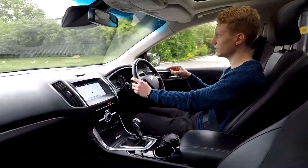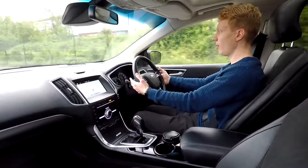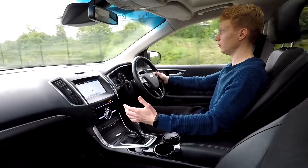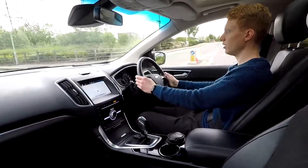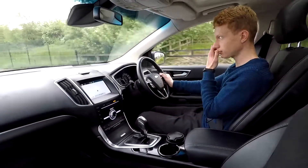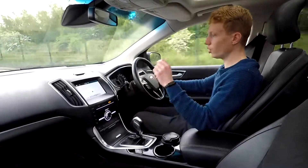Under the bonnet is a two-litre diesel engine producing just over 200 brake horsepower, with paddle-shift gearbox and automatic transmission. It picks up speed without any issue at all. Brakes are nice and firm, and going over a speed bump again no issues at all.